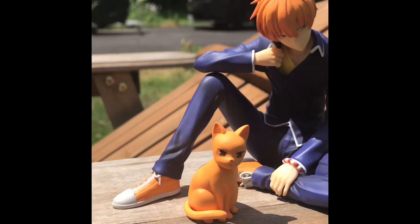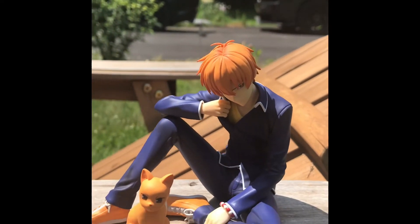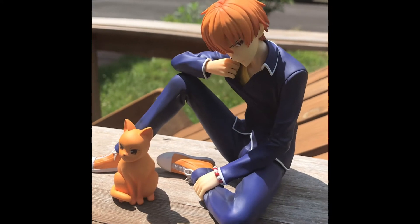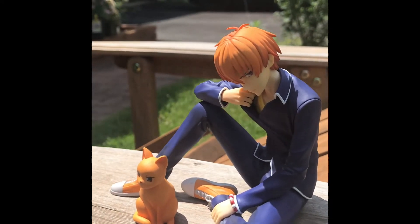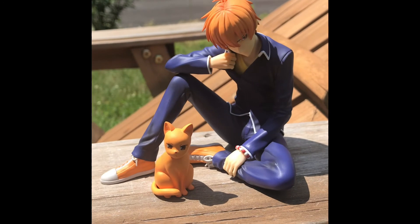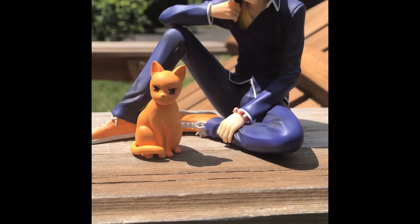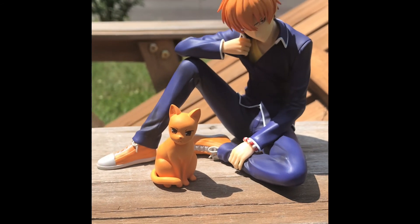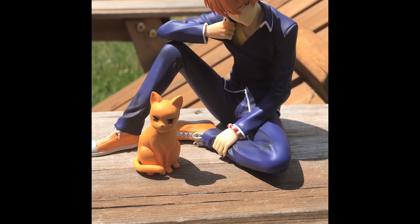I know they made another one of Yuki with his rat form, which is also cute. I'm debating whether to pick him up too, but Kyo is just my favorite so I picked him up. What do you guys think? Team Yuki or Team Kyo? Let me know.